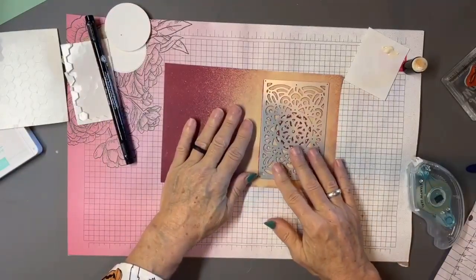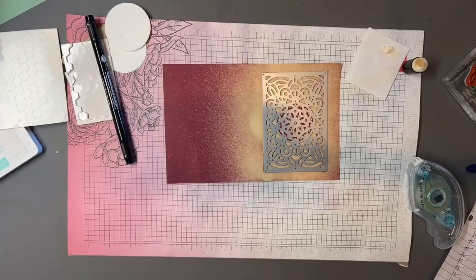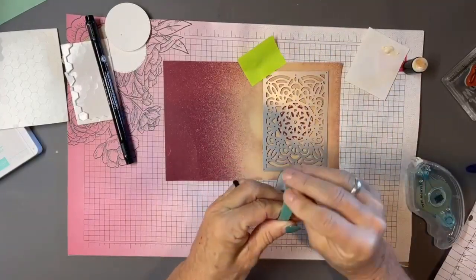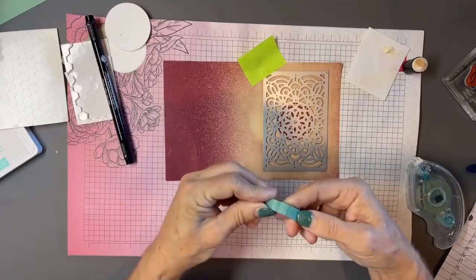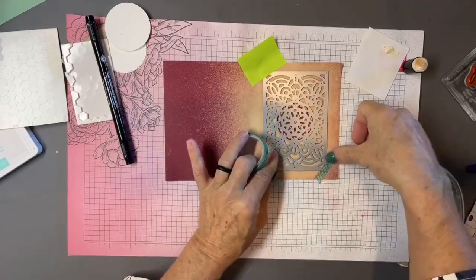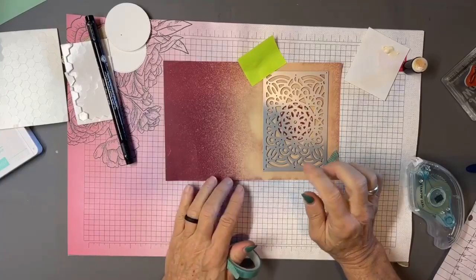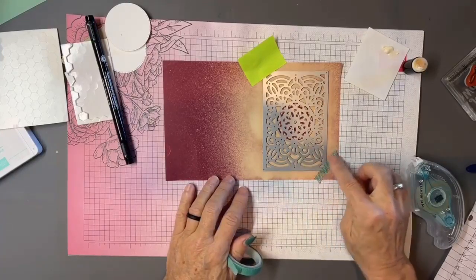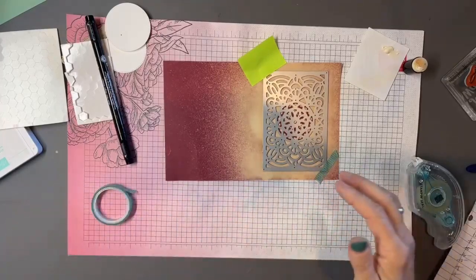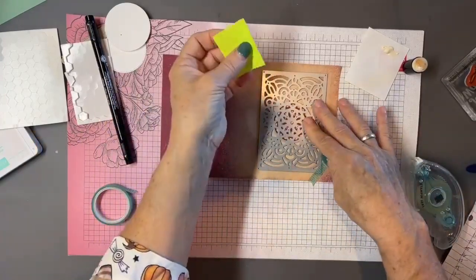When working with dies, they can shift on your die-cutting plate. You can use a Post-it note or washi tape to hold them down. I actually keep washi tape in a bowl right at my die-cutting machine. This same tip works for holding stencils flat against paper — it reduces the chance of medium seeping underneath when spritzing or applying color across a stencil.